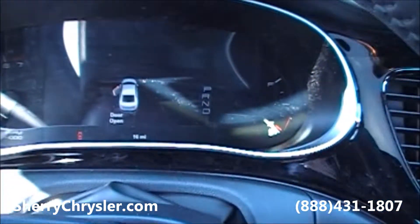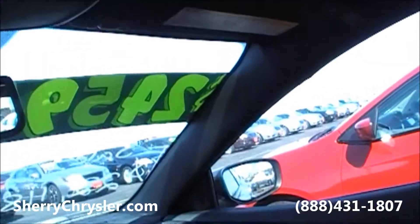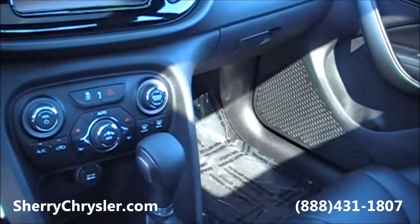The dash is all LED, as you can see there. It's got HomeLink, so you can program your garage door openers into this unit, and it features a leather interior.